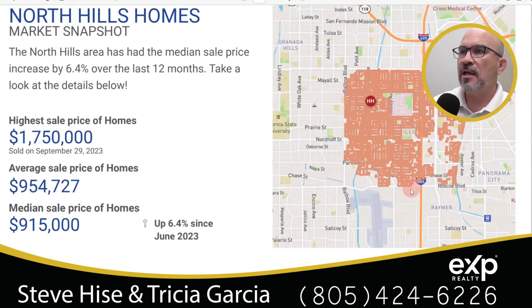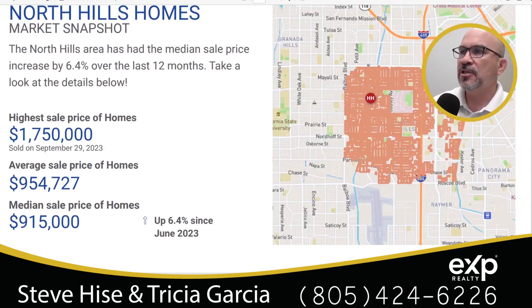This slide here is showing us the area that we're going to cover. Everything in orange is covering the 91343 area code. The highest price home that sold went for $1,750,000. The average sale price in all of North Hills is $954,727, and the median sales price is $915,000. This is up 6.4% over the last 12 months.